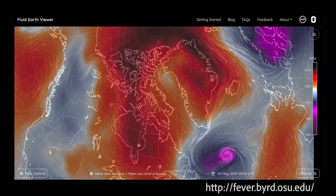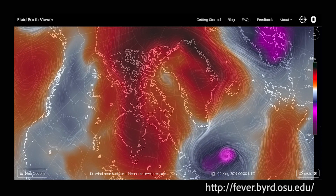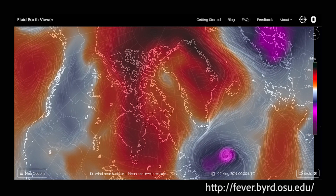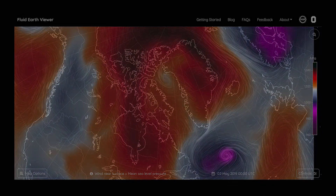One reason that the melt season started so early this year has to do with the weather patterns that were in place. There was a really strong, persistent high-pressure system over Greenland. That allowed warmer, moist air from the south — think of the Gulf Stream around Florida — to come up to about the southern tip of Greenland, bringing a lot of warmer weather.